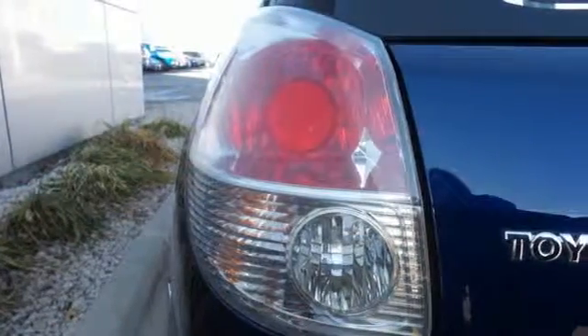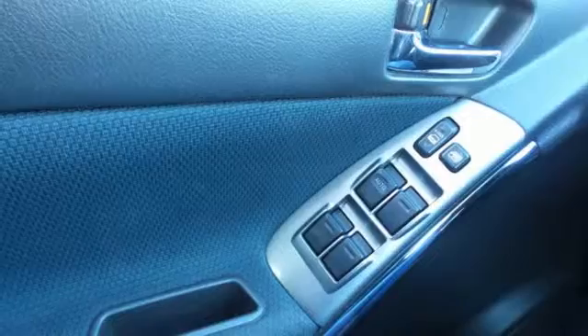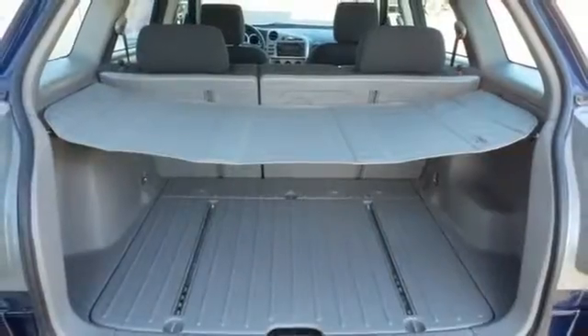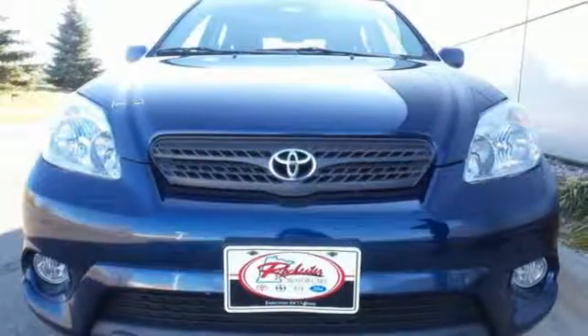It also offers comfortable seating for five, a four-speaker stereo sound system with a CD player, rear child safety locks, and much more. Excellent fuel economy, outstanding style, and abundant cargo space make this Matrix a superb value.